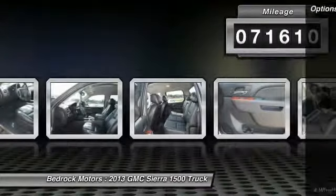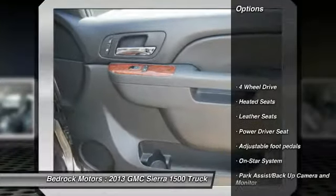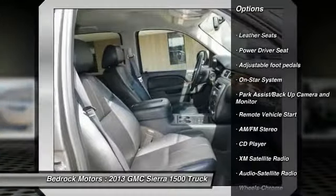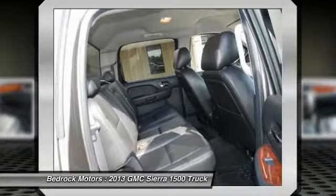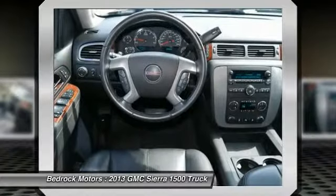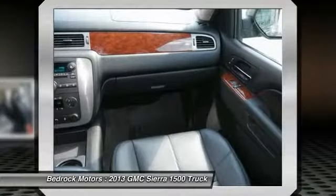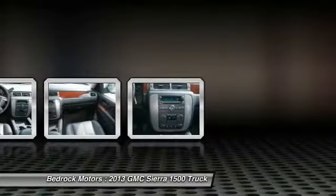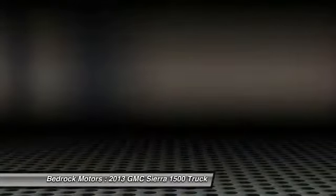Here are some of this vehicle's great options: XM satellite radio, anti-lock braking system, running boards, traction control, heated seats, four-wheel drive, air conditioning, remote start, power steering, and HomeLink garage door opener. This isn't just a vehicle — it's an experience. So stop in for a test drive today.